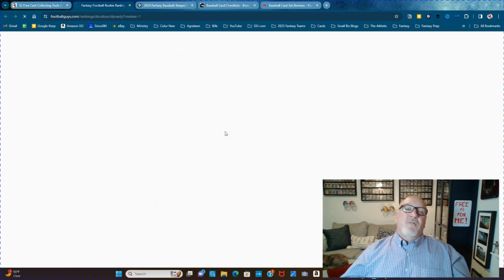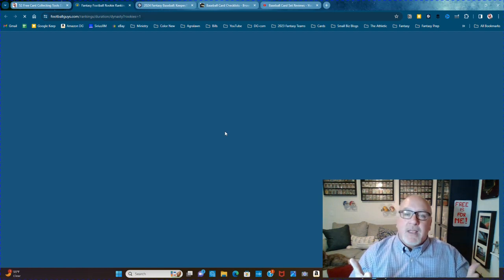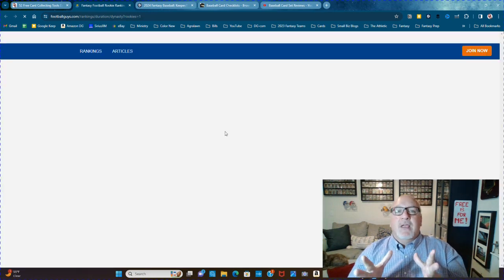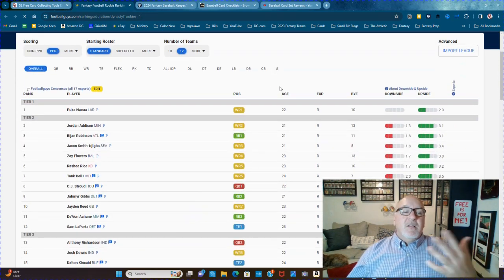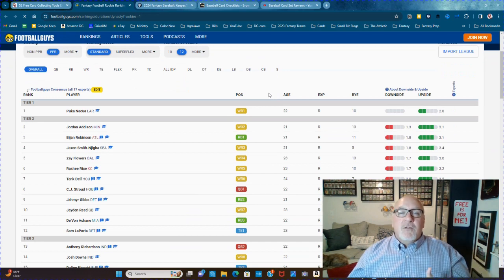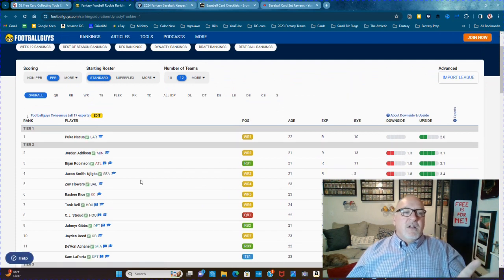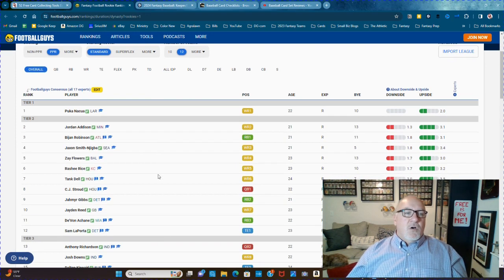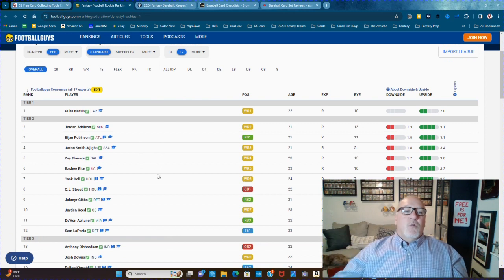Footballguys.com is one of my favorite fantasy football websites. They have dynasty rankings, and you can go there to get an idea of the best players to collect — because their rookie cards specifically are going to be valuable. These were already filtered for rookies specifically, so these are 2023 rookies that you want to collect going forward.